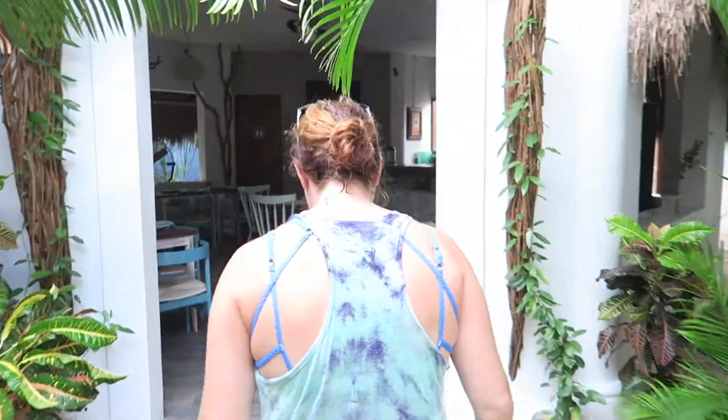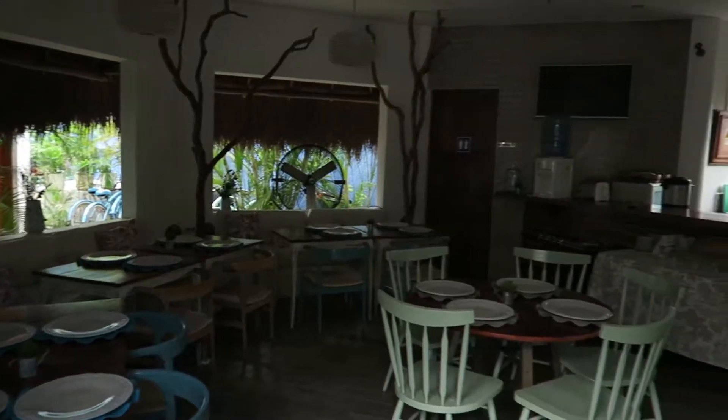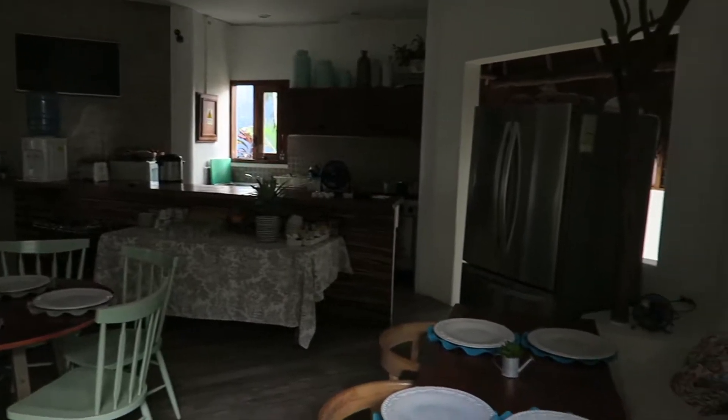We'll show you the breakfast area. It's not breakfast time so sorry it's kind of dark in here right now. One big perk of this hotel is that they have bikes — you don't have to rent them, you can just use them.